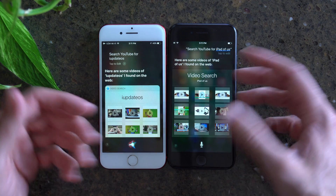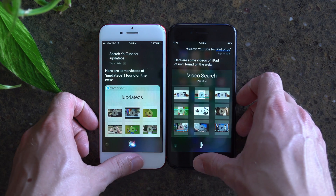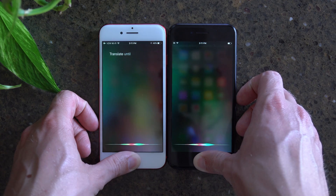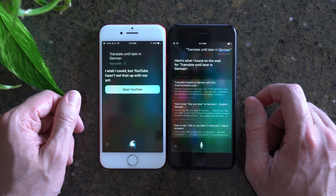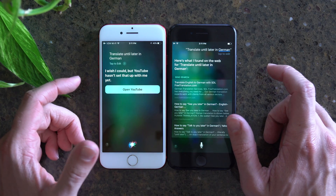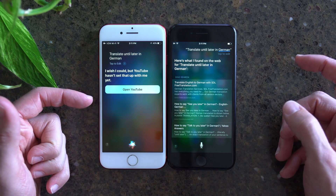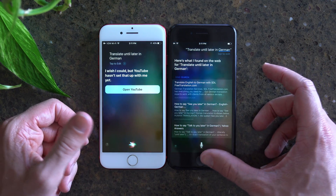Another feature Apple highlighted with iOS 11 was the ability for Siri to translate things, so I want to try this — translate 'until later' in German. It didn't work this time around, but when it does work, it's supposed to give me a translation straight through Siri. iOS 10 is just pulling up some things online that would help me get my query done.